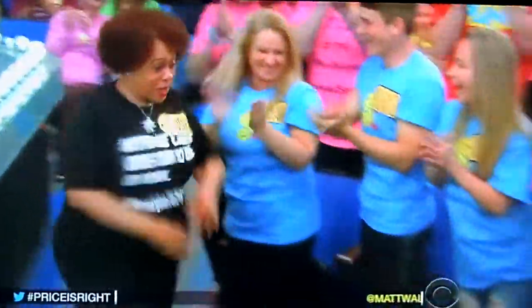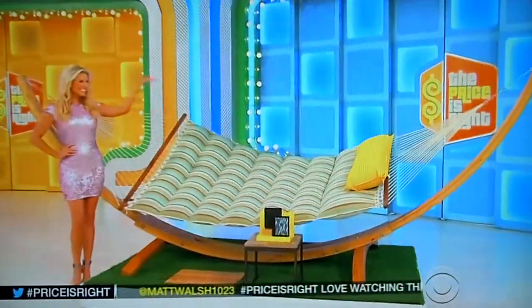Wendy, good luck. Let's see a prize everybody can bet on, George. Next up, we've got a new hammock and an e-reader.